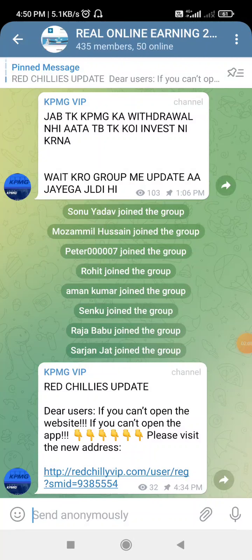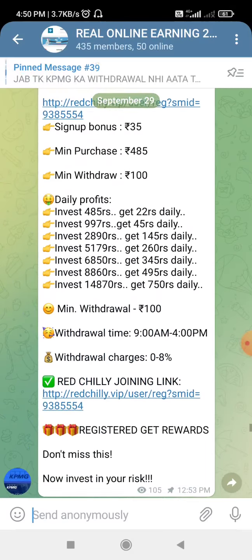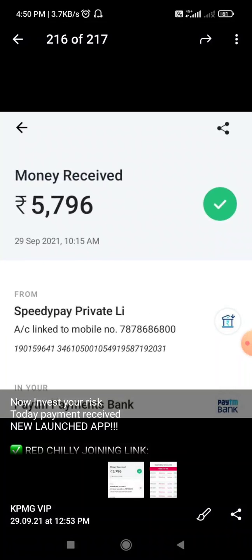If you can't open the website or can't open the app, please visit the new address. I will show you the link. Now I will show you the withdrawal amounts.